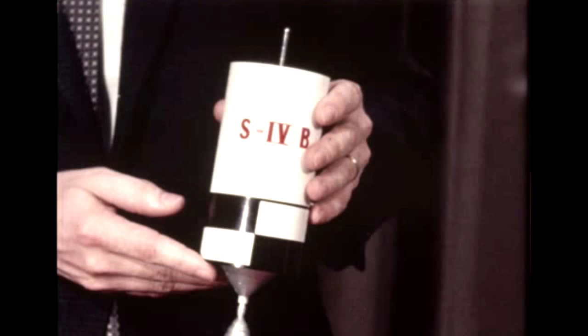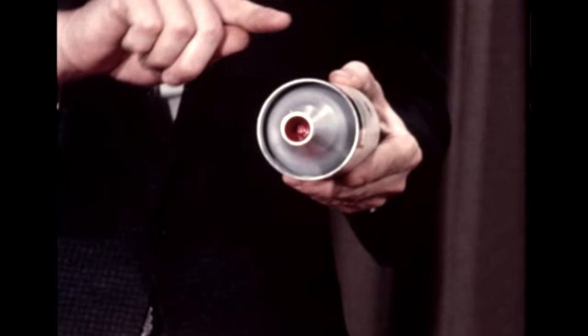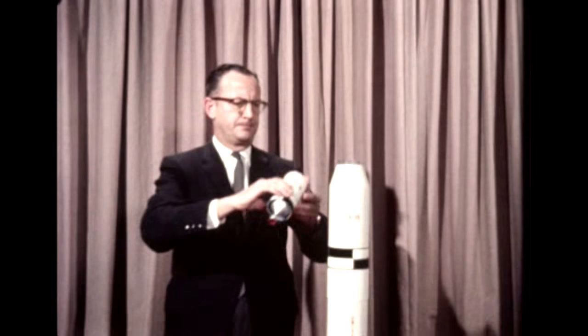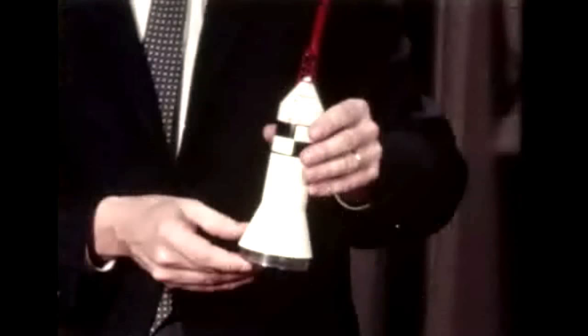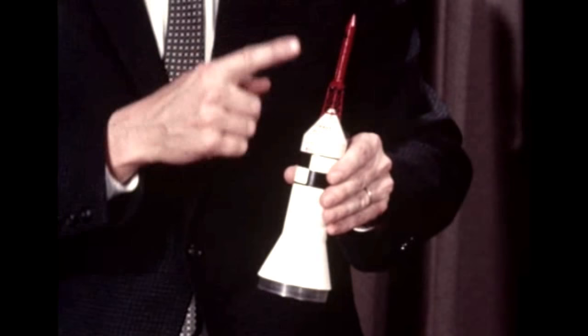The third stage, known as S-4B, is being developed by Douglas Aircraft Company. It will use a single-engine J-2 with a thrust of 200,000 pounds. Designed to carry three men, the Apollo spacecraft will ride atop the third stage to complete the Saturn C-5 space vehicle.